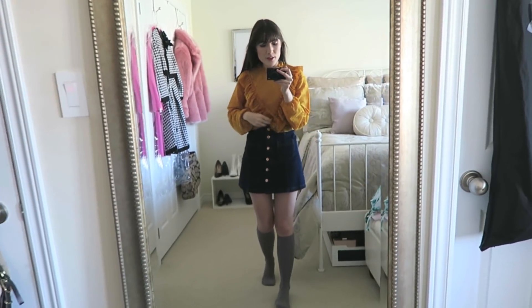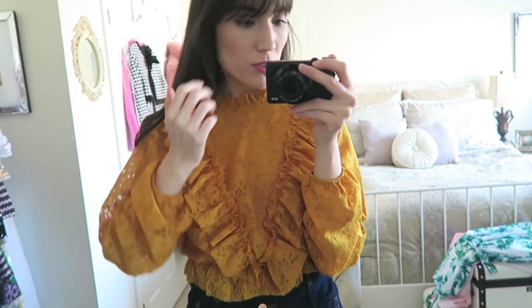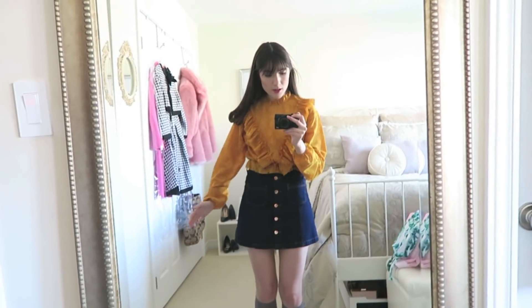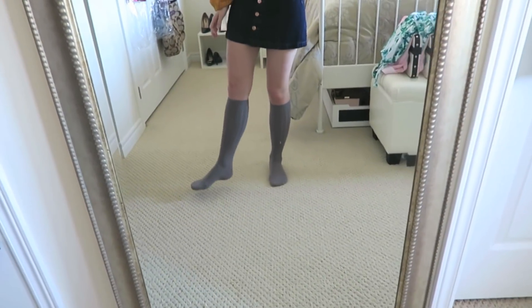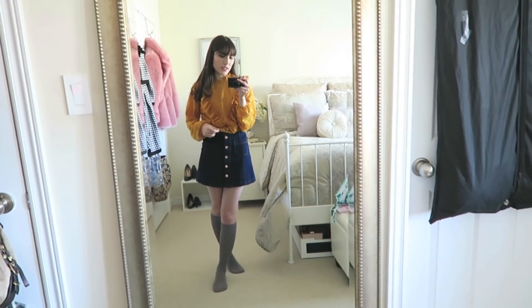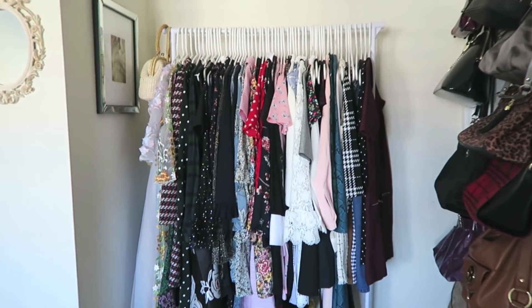First things first, this is my OOTD. I have this yellow top from Forever 21 and then this skirt from H&M — it's just like an A-line denim skirt — and then I have these knee-high socks. In hindsight this is really not a springy outfit; I probably should have worn something more springy, but whatever.